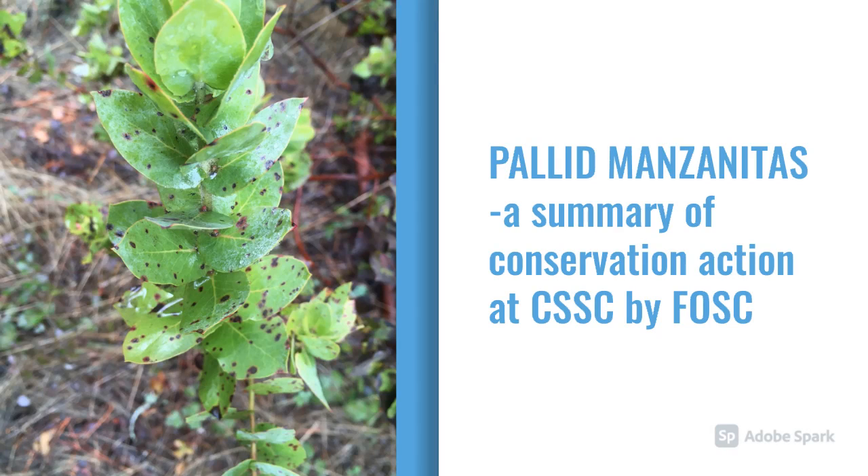The pallid manzanita, a state endangered species, has been under management by FOSC for about 20 years, but intensive management began about five years ago.